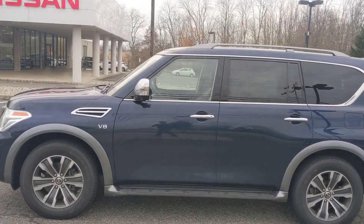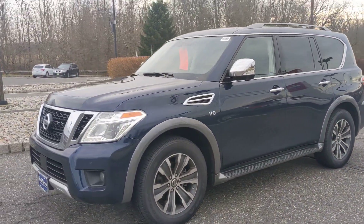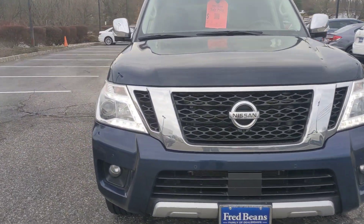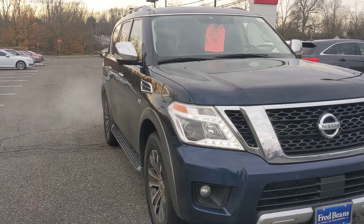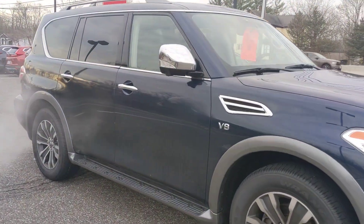Here is the 2018 Nissan Armada in the beautiful Hermosa Blue. A couple of nice things to know: you've got the fog lights, the front sensors, a very cool front-facing camera, LED daytime running lights, and those nice big wheels on the SL.